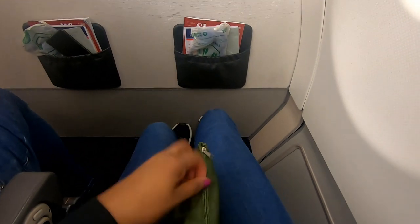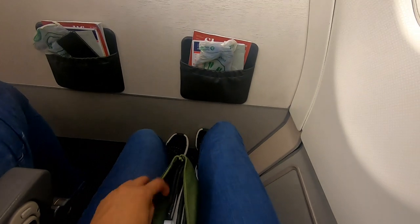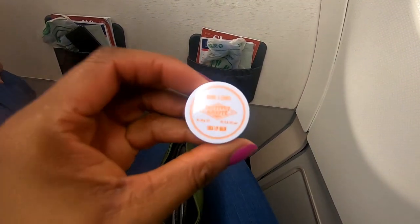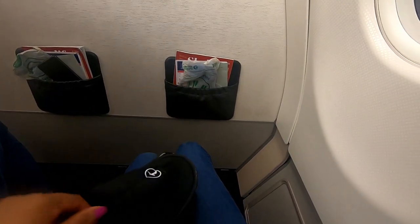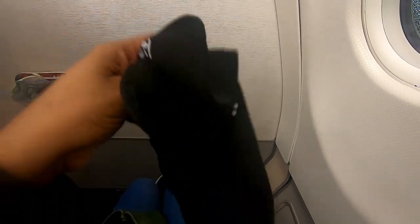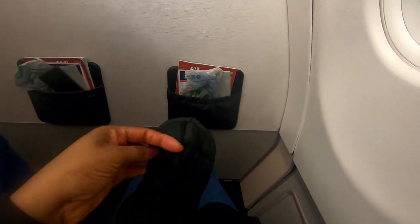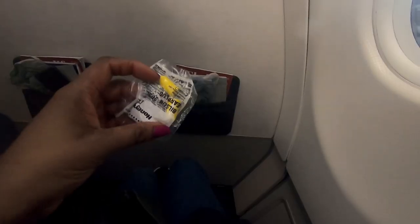Upon boarding the plane there was an amenity kit waiting on the seat alongside a pillow and blanket. Inside the kit was a tub of lip balm, some slippers for those who like to take their shoes off during the flight, a pair of socks, an eye mask, and a toothbrush and toothpaste.